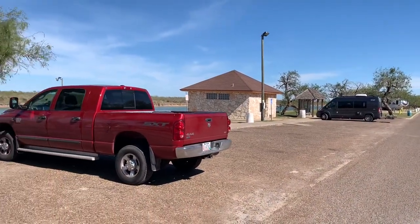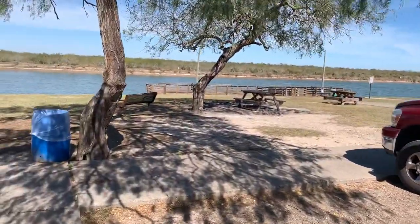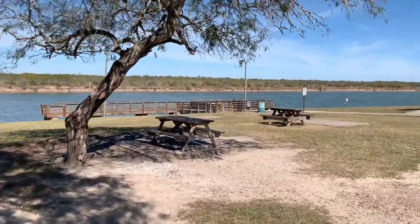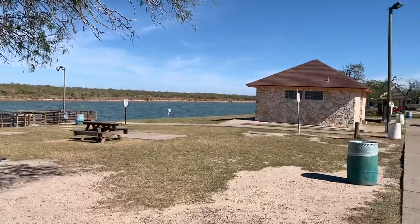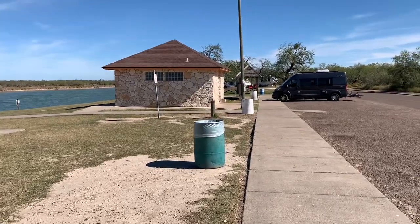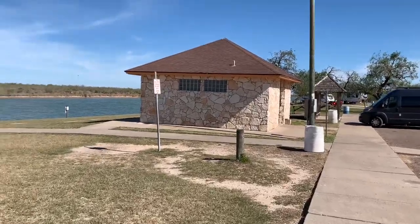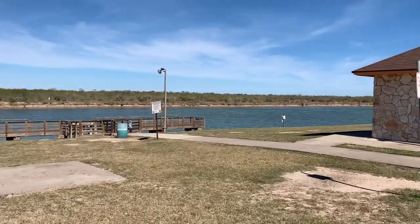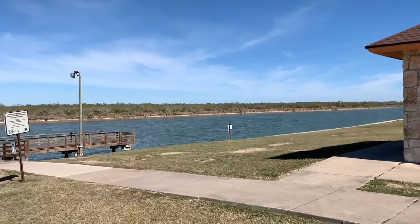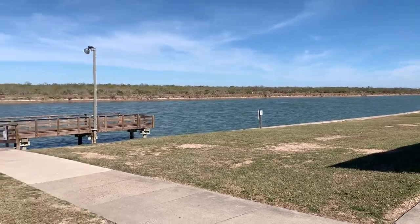I had to stop and put my lavalier mic on because the wind kicked up. This is the first picnic area and fishing pier. We're going to go out on the fishing pier in a moment, but those are flush toilet restrooms with showers. Really nice county park — affordable, too. I'll go over the pricing with you toward the end of the video. Let's go check the fishing pier out.